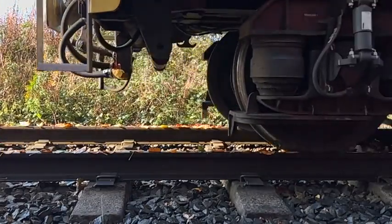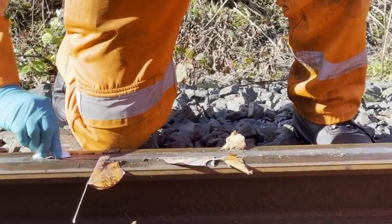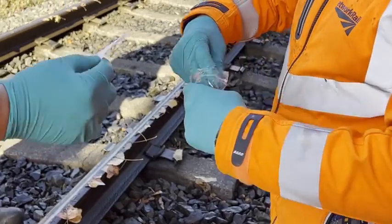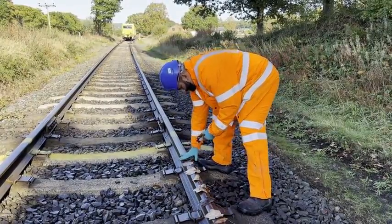That contamination is when leaves get compressed onto tracks by train wheels and form a black teflon-like coating. It makes it harder for trains to brake and accelerate, and in autumn they have to run at reduced speeds.